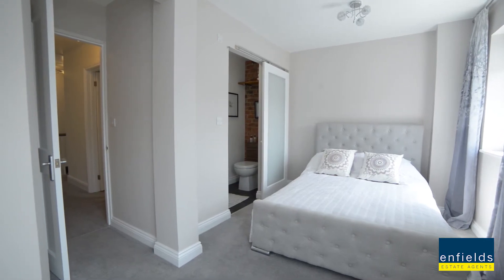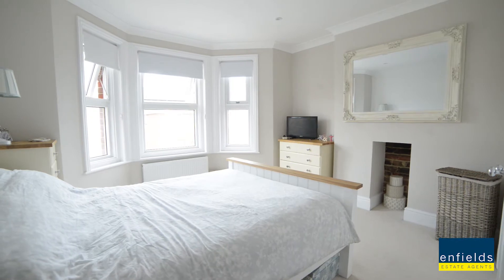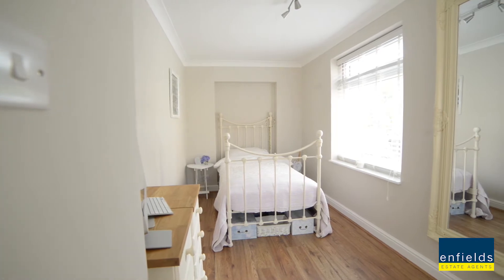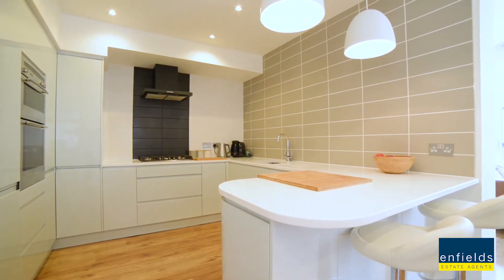Accommodating three double bedrooms with the master boasting its very own newly fitted en suite, multiple living areas, whilst the sleek gloss kitchen is well appointed with quartz worktops and handleless covers. The one thing you'll love about this property compared to others is its space throughout.